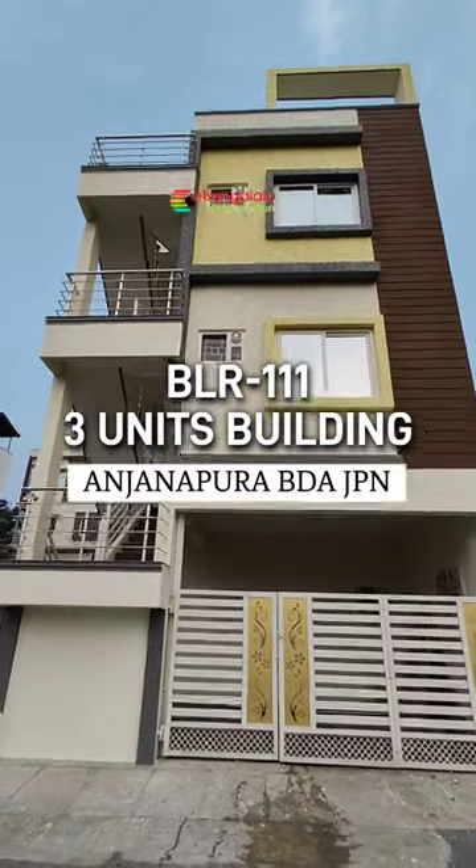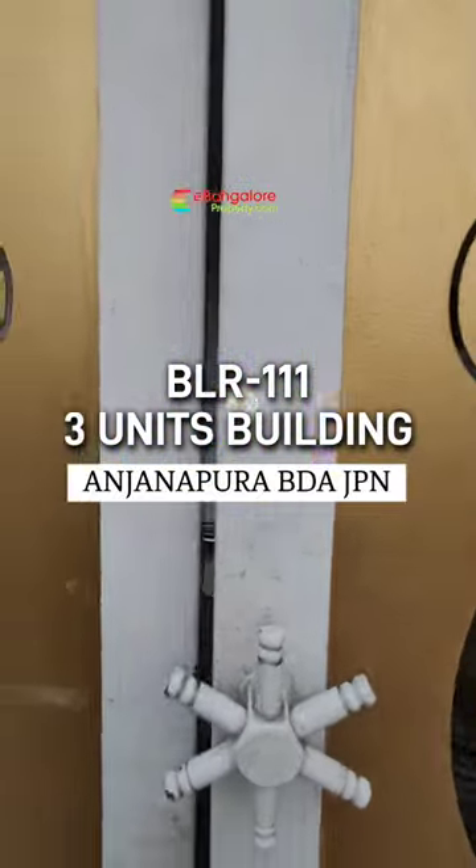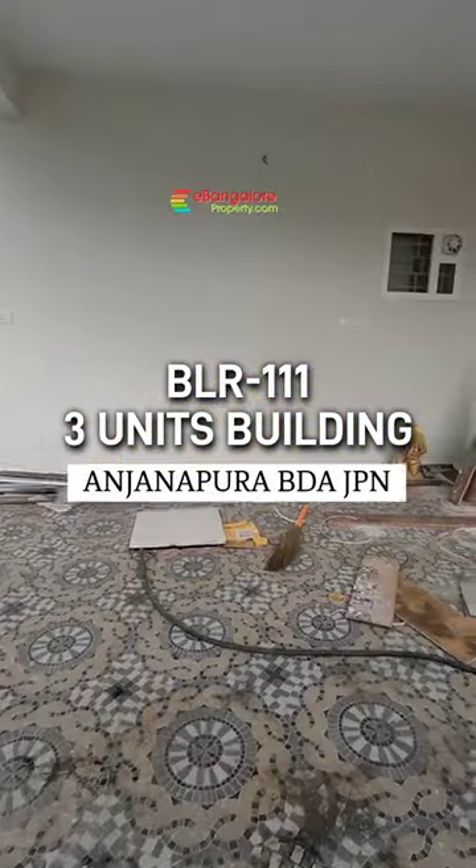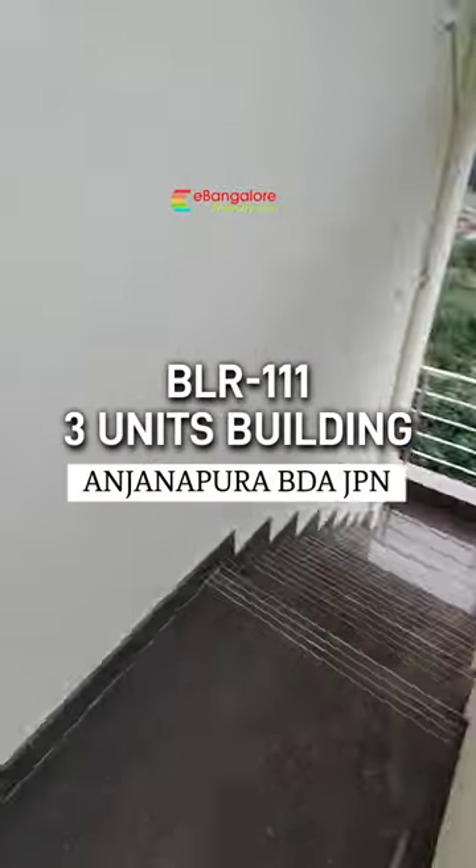Hello friends, this is a brand new 3 unit independent building available for sale in Anjannapura BDA layout, J.P. Nagar extension, off Kanagpura Road, just 2 km inside. From Dotkal Sandra Metro Station, 3.5 km.